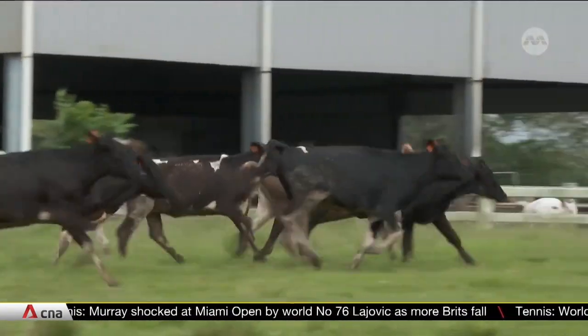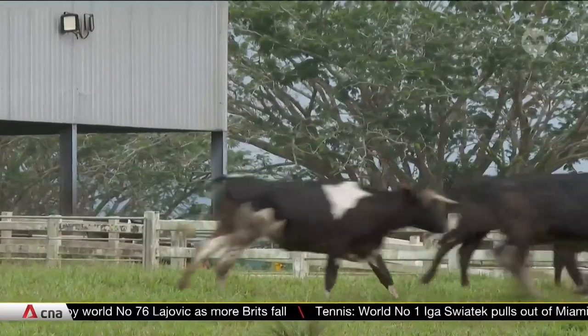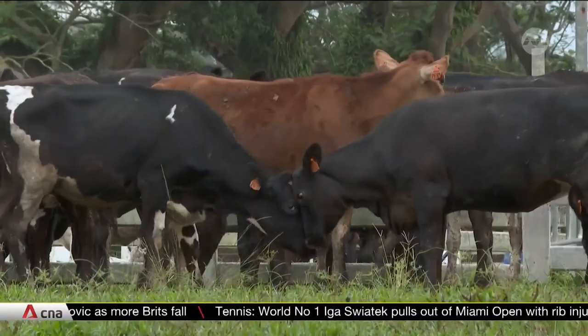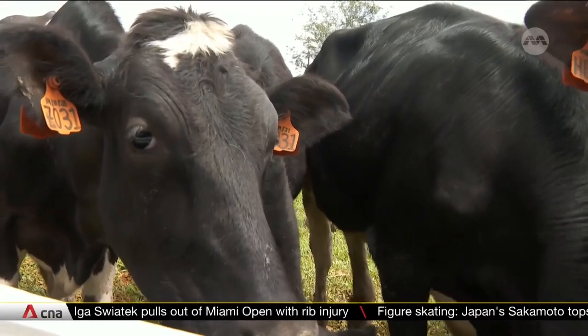These cattle are crossbreeds of Holstein Friesian, known as the world's highest-producing dairy cow, and heat-tolerant Sahiwal cattle from Pakistan. They are said to be best suited for the hot and humid weather in Malaysia.